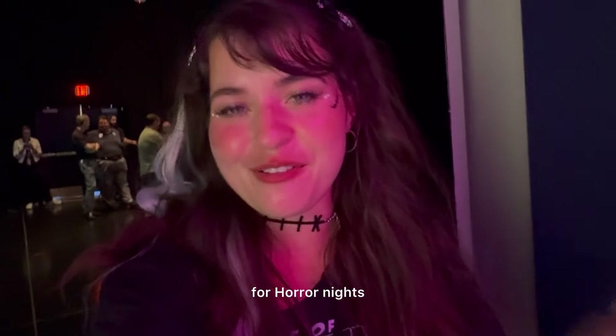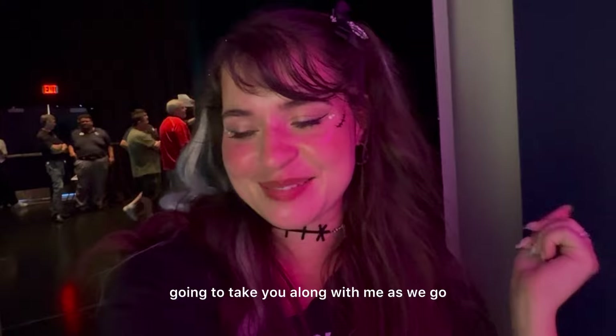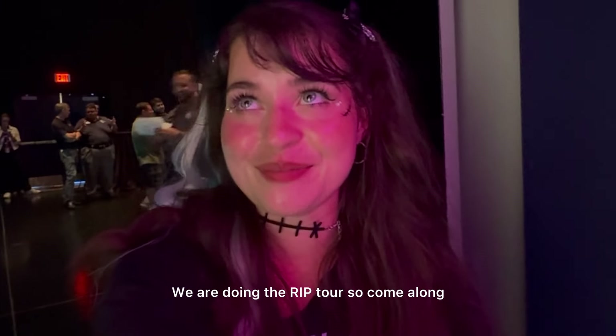I am here at Universal Orlando for Horror Nights. I am so scared but also so excited, so I'm going to take you along with me as we go. We're doing the RIP tour, so come along.